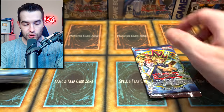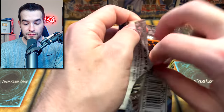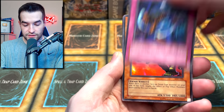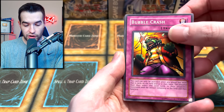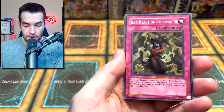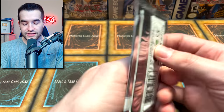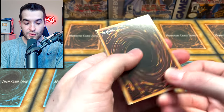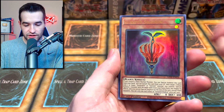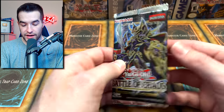Legacy of Darkness — unlimited but original. They never reprinted this set, which is sort of weird. Let's see if we can get that secret rare. We got a Bubble Crash, Super Rejuvenation, Odohime, Bad Reaction to Simochi, Fusion Sword Murasame Blade. Not a lot of packs, so hopefully we pull something good. Galaxy, I-Cipher Blade, Splashman, Sunsheet Shadow, Galaxy I-Cipher X Dragon — and that was actually only five cards. Surprising.